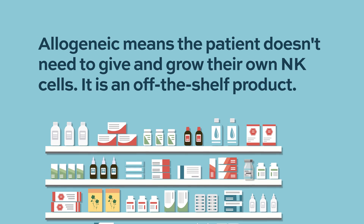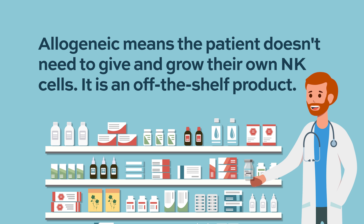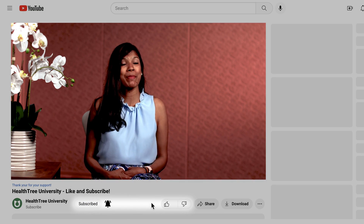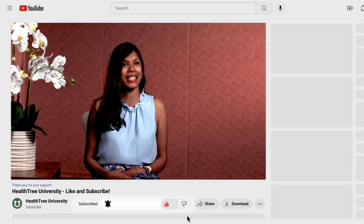Natural killer cells are a very exciting area of development and are being developed as what we would call an allogeneic cell therapy. That means that these cells can be produced and frozen and stored and be given to a patient pretty quickly — what we call off-the-shelf products. They don't require the patient to produce them, because there simply aren't enough NK cells often for patients who are sick with myeloma to make it an effective therapy, unlike T cells.